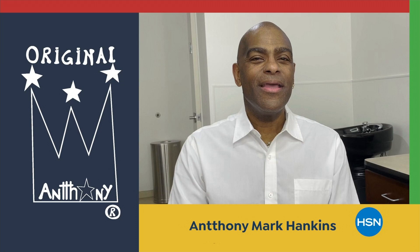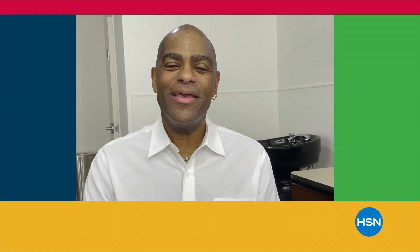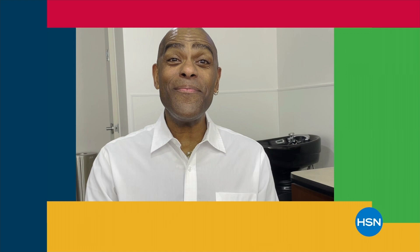In honor of Black History Month, HSN is celebrating Black-owned and founded businesses with a full day of curated fashion, skin tone-focused beauty, and tradition-focused content. It all starts tonight at midnight here on HSN.